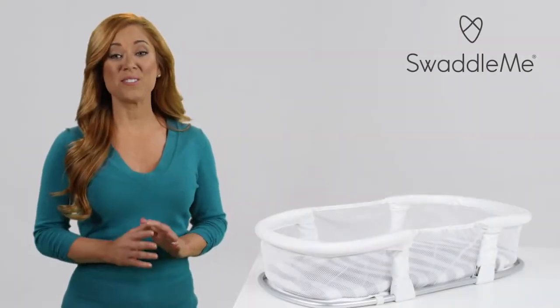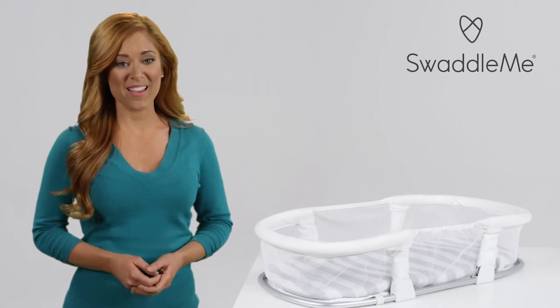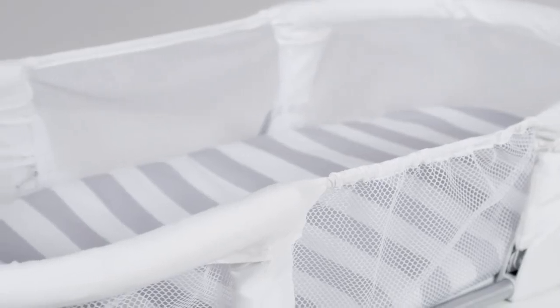Those first nights at home with a new baby can be stressful. The last thing you need to worry about is where your baby is sleeping. The Swaddle Me By Your Side Sleeper provides a cozy and comfortable environment for co-sleeping with your little one.